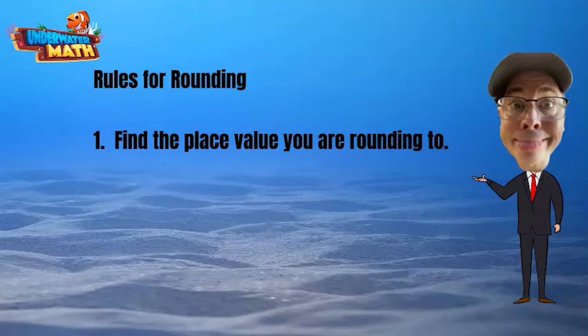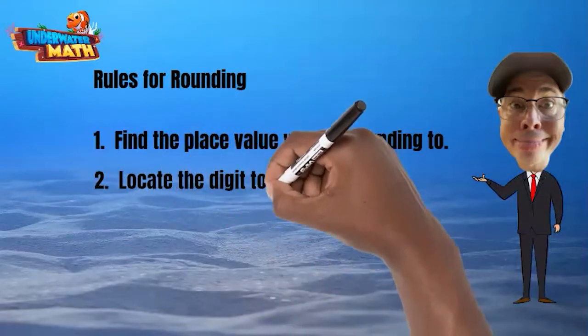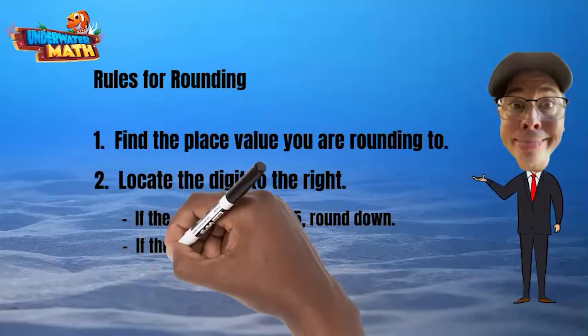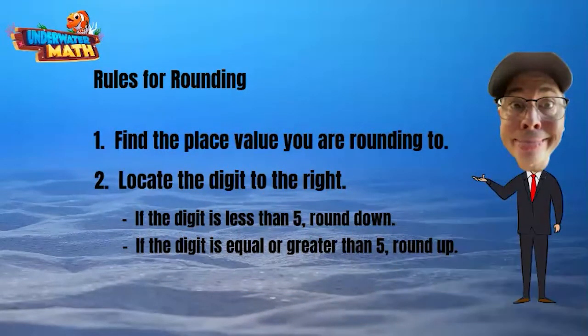The first step is easy. The next step is to find the digit to the right of the place value. If the digit is less than five, we round down. If the digit is five or greater, then we round up.